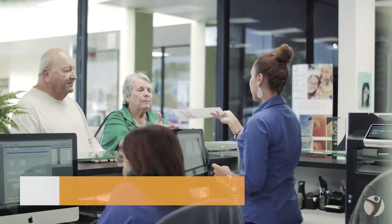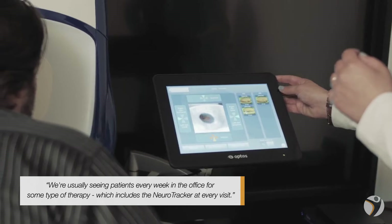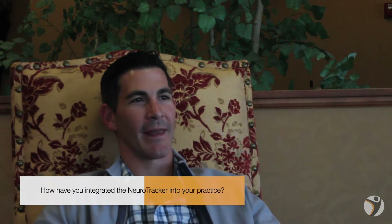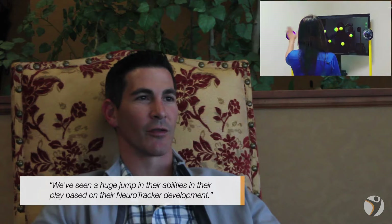We're usually seeing patients every week in the office for some type of therapy, which includes the Neurotracker at every visit. We bring patients in on the Neurotracker to get a baseline reading, and then we train them over time to help develop their cognition, their awareness, their peripheral vision, and we've seen a huge jump in their abilities in their play based on their Neurotracker development.